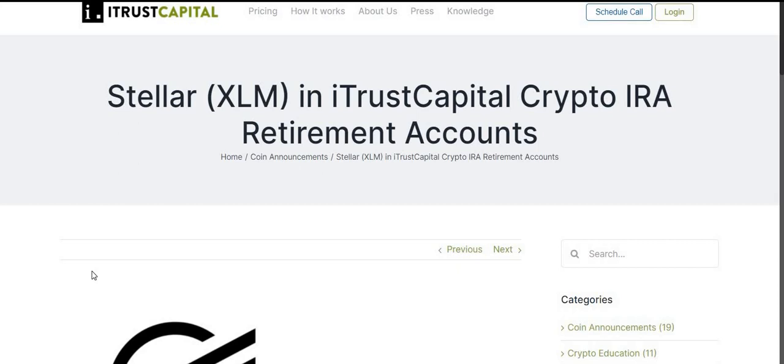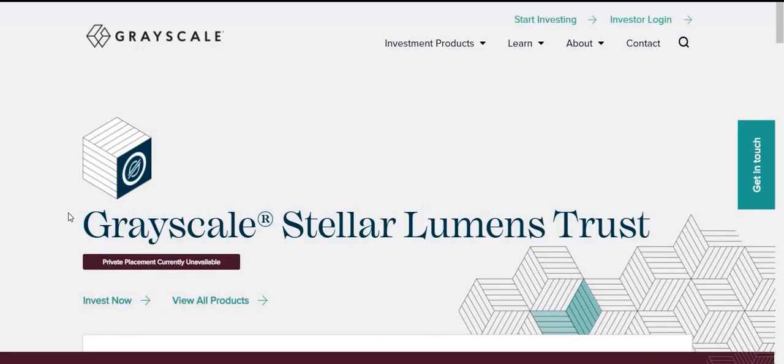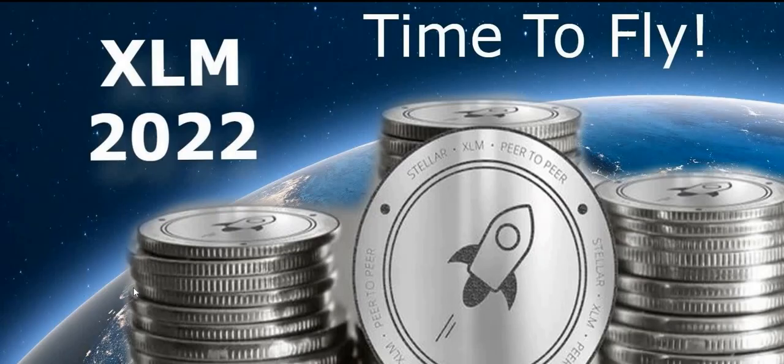To give my viewers a little rewind: Stellar XLM is partnered with iTrust Capital, which is massive — Stellar XLM is available in iTrust Capital crypto IRA retirement accounts. Grayscale is also partnered with them. Back in October, Stellar tapped USDC for remittances between Europe and Africa — that's massive. When you zoom out and look at all the partnerships, all the great articles and news, the MoneyGram partnership not long ago — everything is in place. That's why I believe 2022 is the time to fly for XLM.